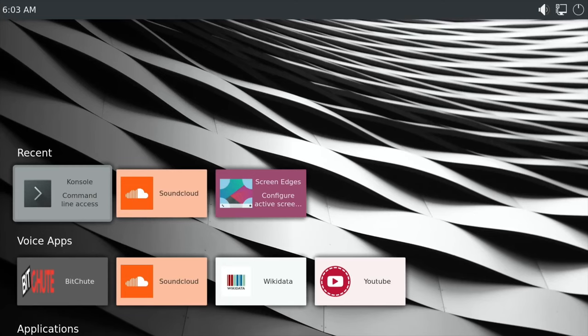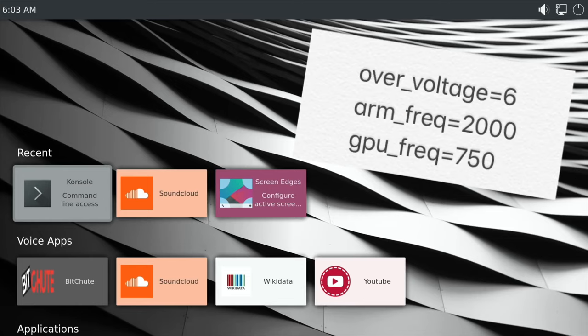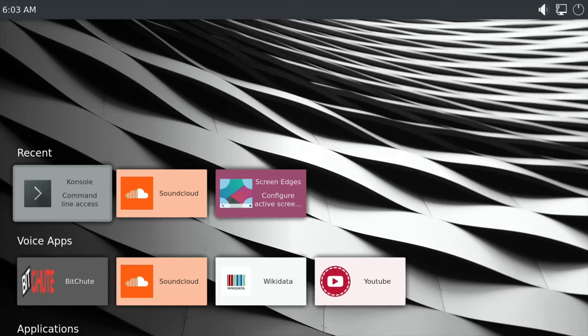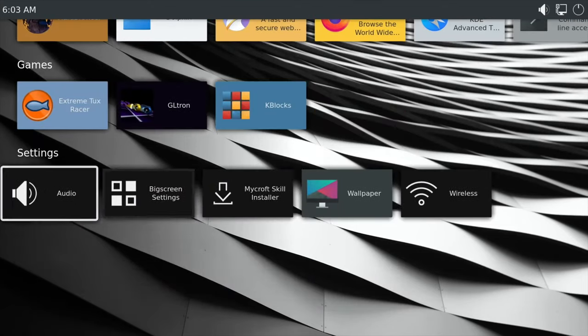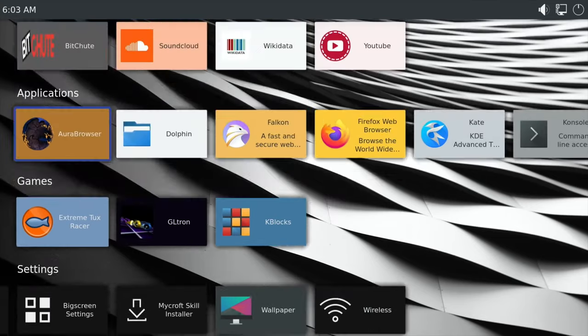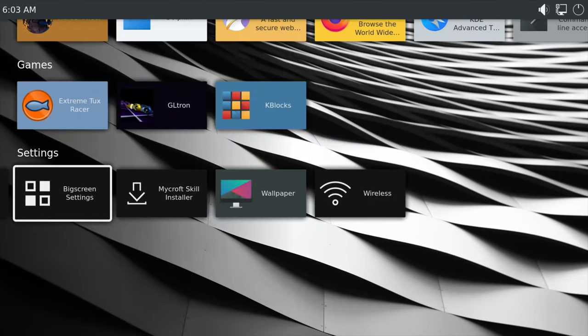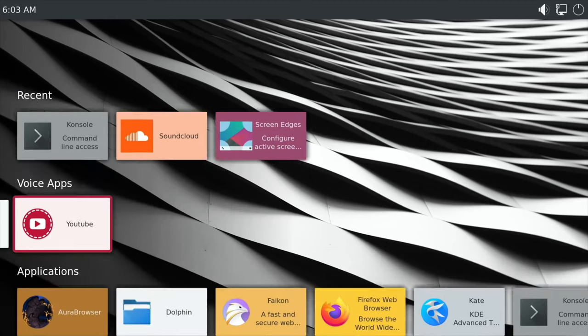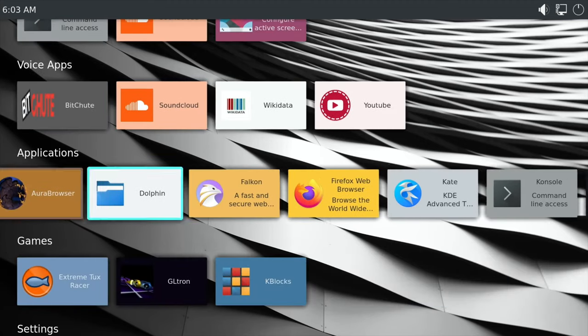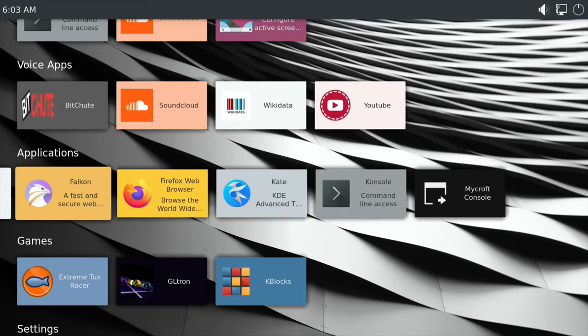This is Plasma Bigscreen on the Raspberry Pi 4 — a 4 gig model overclocked to 2 gigahertz to improve performance. It's actually pretty snappy. Moving around with the cursor keys, it feels like a fast smart TV, really like something you'd get on an Amazon Fire Stick — more TV-related and less like a desktop operating system.